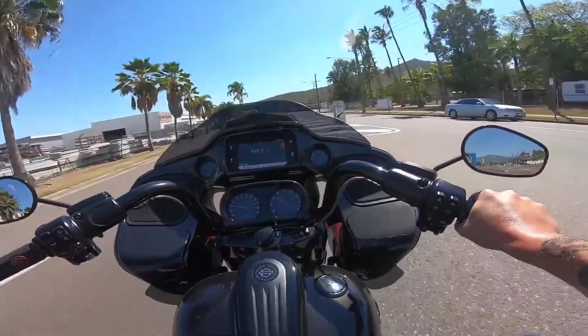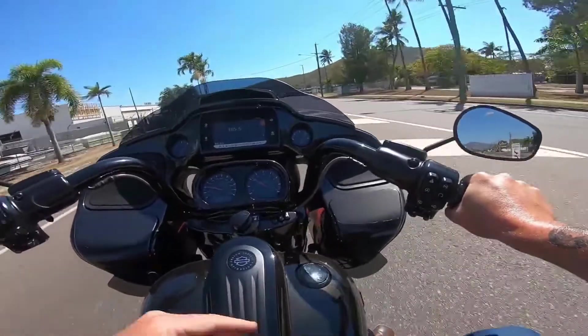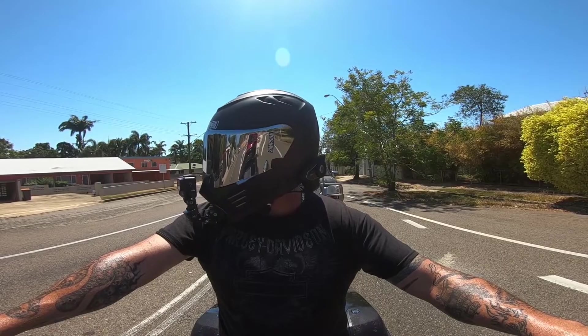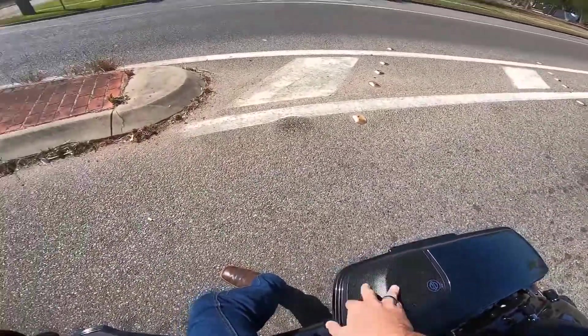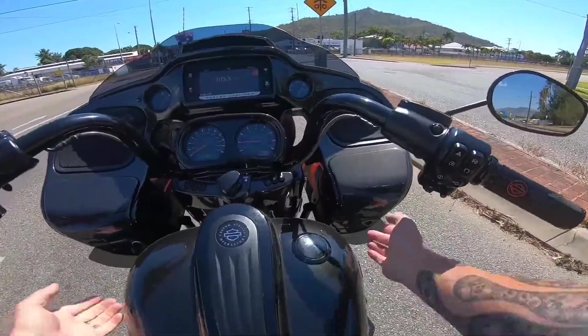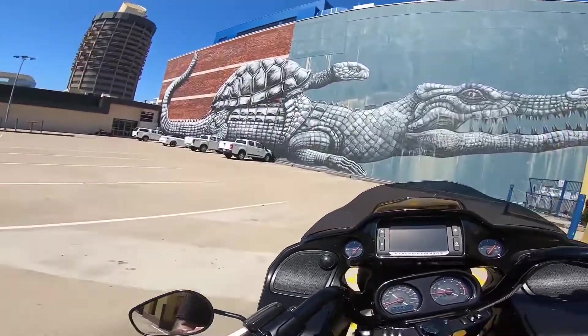Everything's blacked out. Custom paint, big-ass brakes, flush mount gauges. We've got upgraded speakers with a little tweeter up there as well, and speakers in the saddlebags too. Alright, let's have a look around.